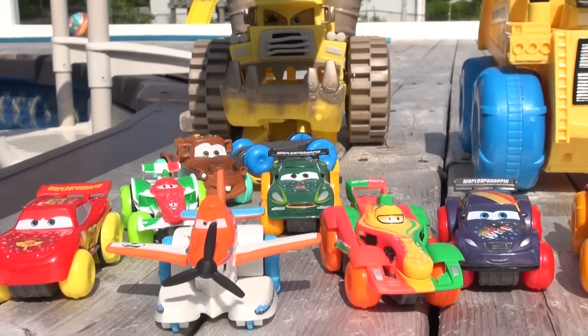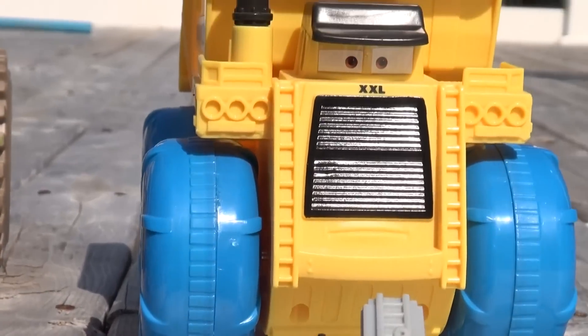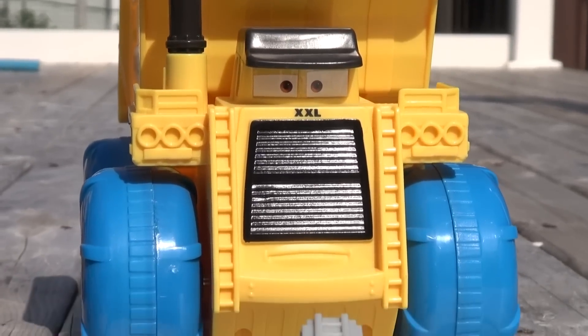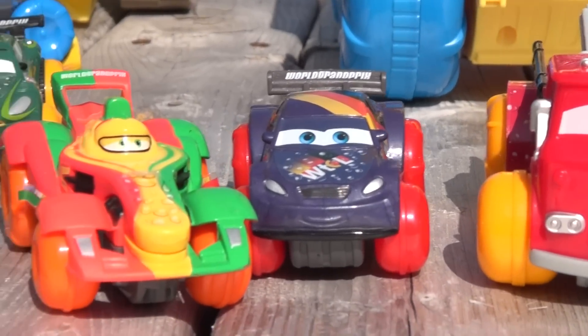Hi everybody, welcome back to the Pixar Cars Thomas and Friends Fan Channel. We're here back at the pool with none other than our new Hydro Wheels. It's Colossus XXL. I promised we'd have some great videos with Colossus XXL and the other cars.